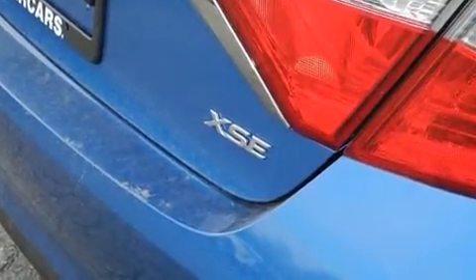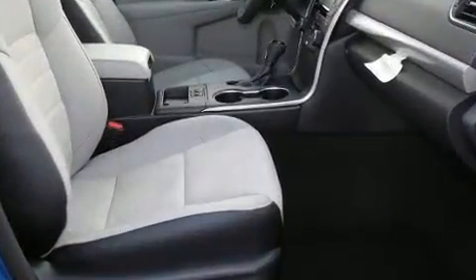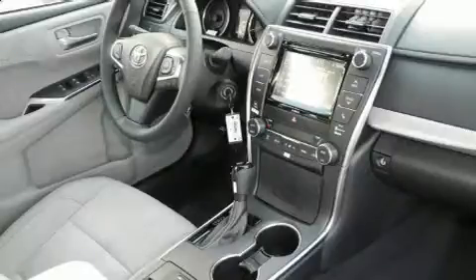It won't break your budget — it includes power windows, mirrors, and seats, delay-off headlights, heated seats, a power moonroof, heated door mirrors, remote keyless entry, leather upholstery, and a premium sound system with 10 speakers providing a sensational audio experience.